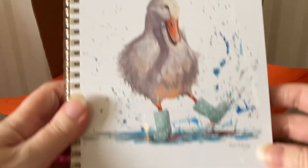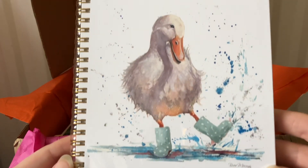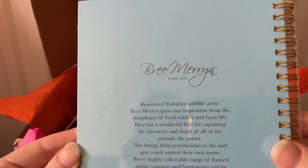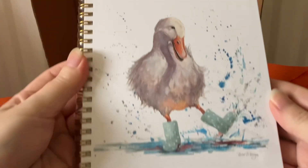This is the first item, and this is gorgeous. If I was looking for a notebook and I saw this, this would be the one I'd choose — I think it's beautiful. This is from Brie Merrin. It's all sealed, and I think that's absolutely beautiful.